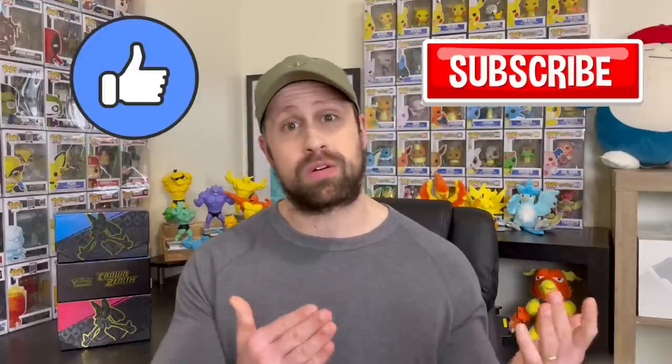Thank you so much for watching. I really, really appreciate it. Give the video a like on your way out. Don't forget to be a subscriber if you're not already. Thanks again, folks. That's all I got for you. I'll catch you all in my next one.